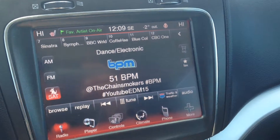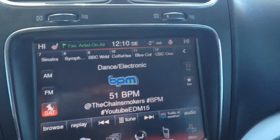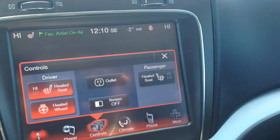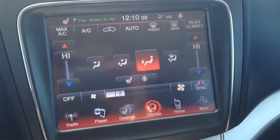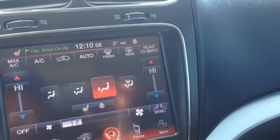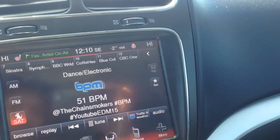Nice big 8.4-inch touchscreen here. We've got a CD player with SD card slot. Inside our center console, you can see an auxiliary input and USB port that will allow you to connect your digital devices and play media content. You can operate the heated seats for the driver and passenger as well as the heated steering wheel from within the screen. You've got your dual zone climate control for rear window defrost, AC, and heat. You've also got options to pair your phone and connect it that way.